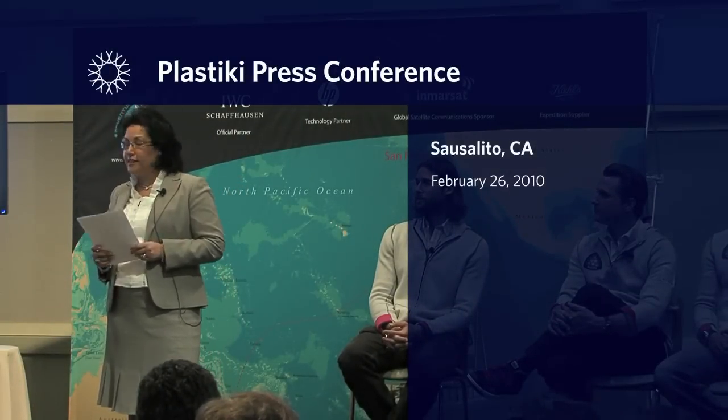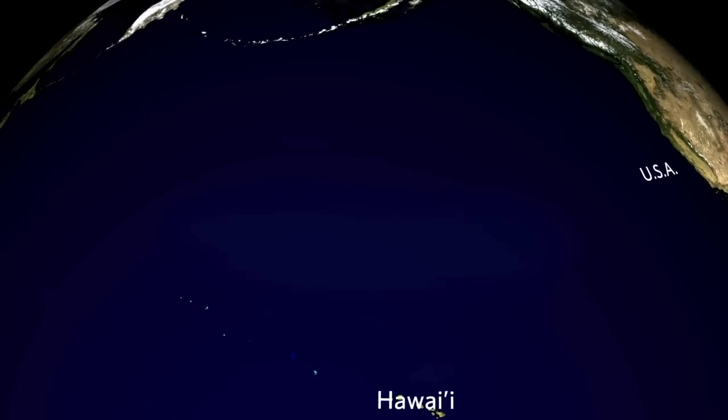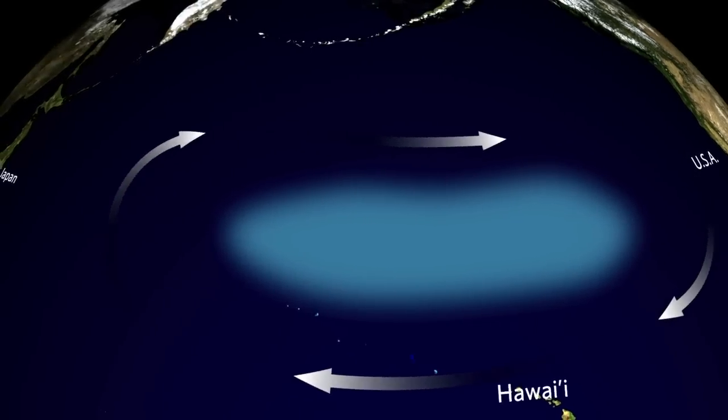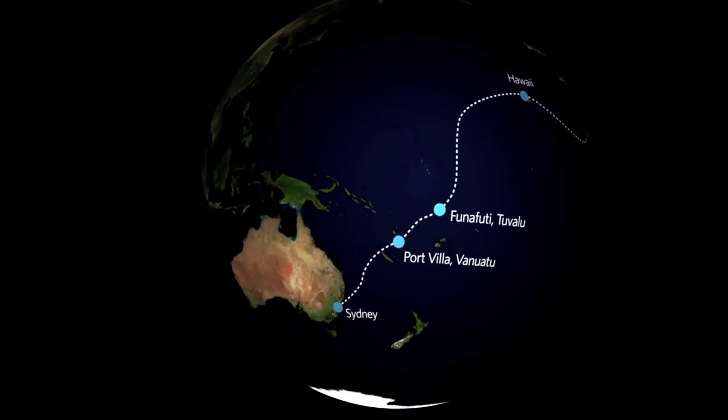For the past 50-odd years, every piece of plastic that has made it from our shores to the Pacific Ocean has been breaking down and accumulating in what is better known as the Great Pacific Garbage Patch. The problem is it's not a patch — it's the size of a continent, and it's filling up with floating plastic waste.